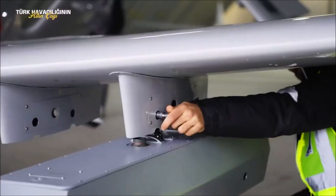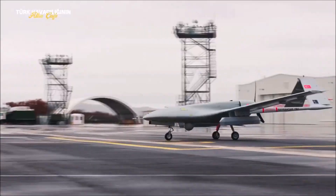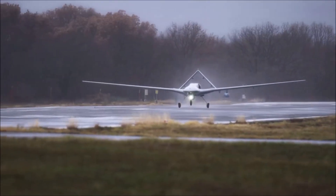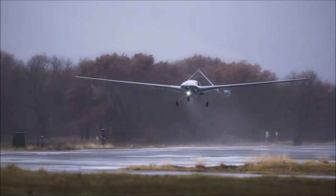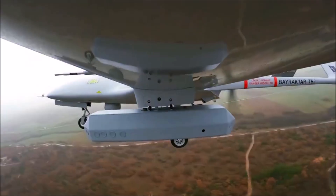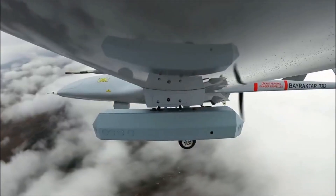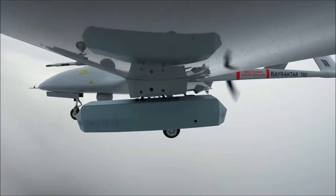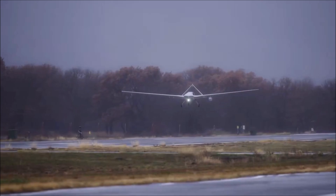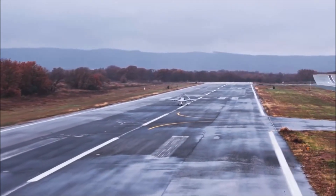Hey everyone, and welcome back to the channel. Today we're diving deep into a significant enhancement to the already formidable Bayraktar TB2 UAV. Baykar has successfully integrated the Azason Antidote 2 US electronic support pod onto the TB2, significantly boosting its situational awareness and electronic warfare capabilities.